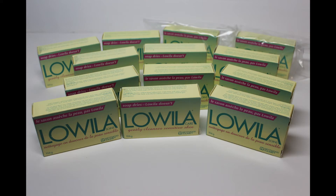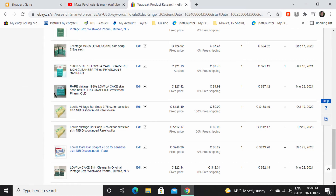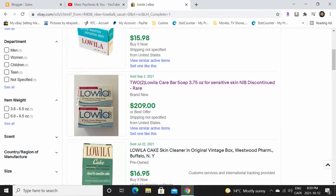Let's look at the completed listings now. You've got to be careful — just because something is advertised for $200 on eBay doesn't mean it's going to sell for that price. But if we do some research with Terapeak, we can see that some soaps sold for around $150 a bar, and another example shows two soaps sold for over $200 — and that's in US dollars.